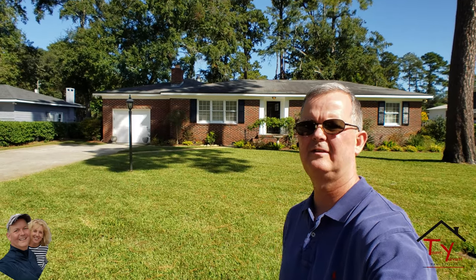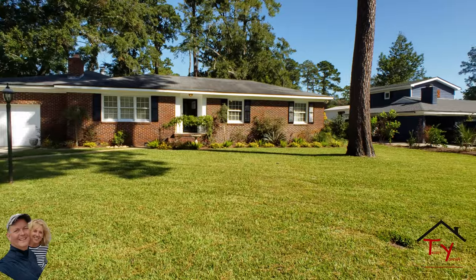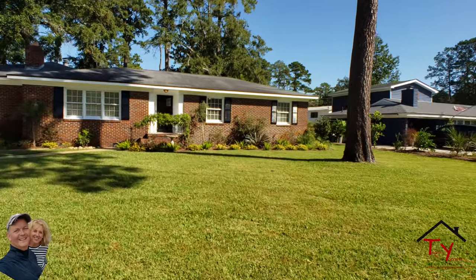Hey guys, Ed Jeanette here on a beautiful sunny day in Isle of Hope. I am standing right in front of one of our featured listings here at 6th Allofield Drive. Let's run inside and take a look at this beautiful house.